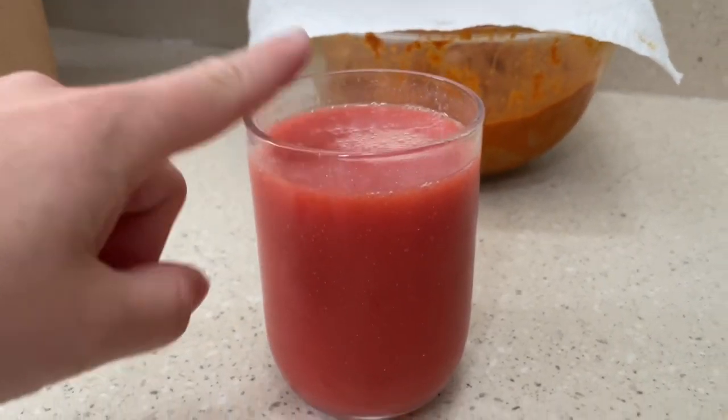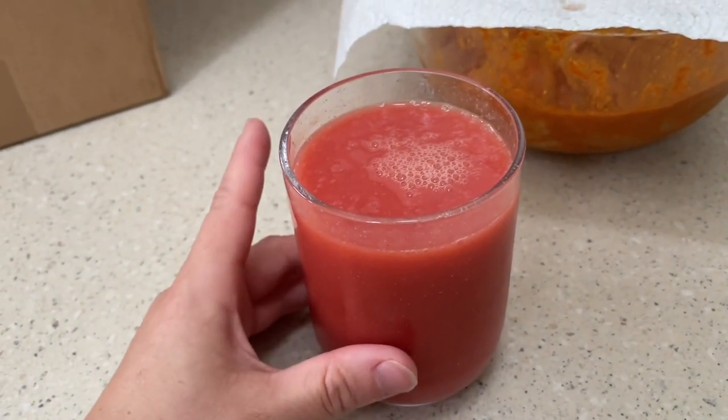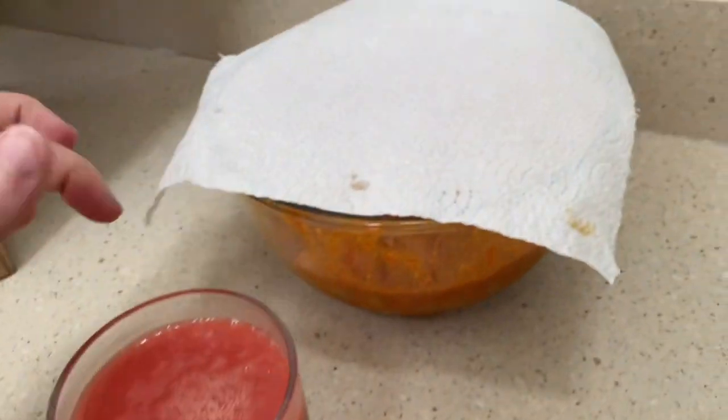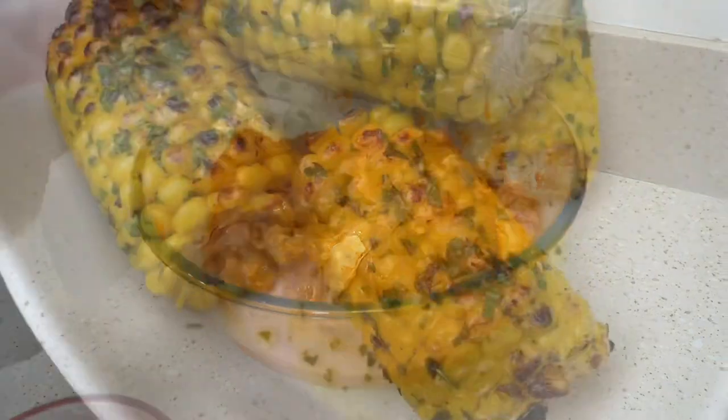Breakfast is a smoothie using fruit from the fresh fruit shop — there's strawberries, raspberries, mango, and just some orange juice to loosen it up a wee bit. I'm also marinating some chicken thighs for chicken tikka, so this is the first marinade.